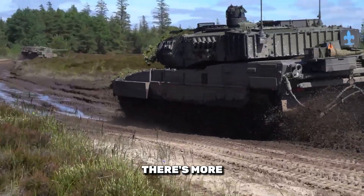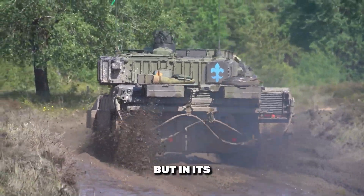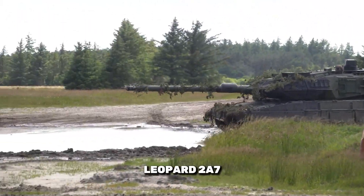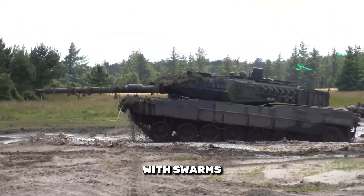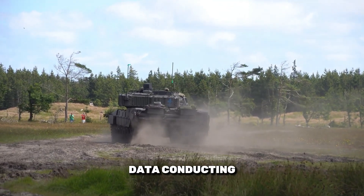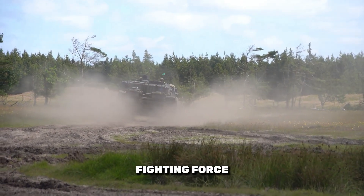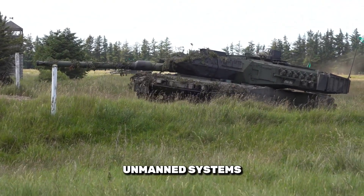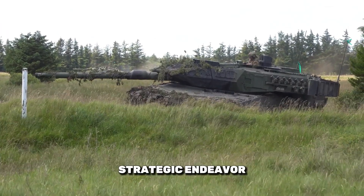The true game-changer lies not just in the tank's individual capabilities, but in its integration with the next generation of warfare technology. Imagine the Leopard 2 Alpha 7 working in tandem with swarms of drones and unmanned ground vehicles, sharing real-time data, conducting coordinated strikes, and creating a more lethal and efficient fighting force. The battlefield of the future will rely on the synergy of manned and unmanned systems, transforming combat into a highly strategic endeavor.